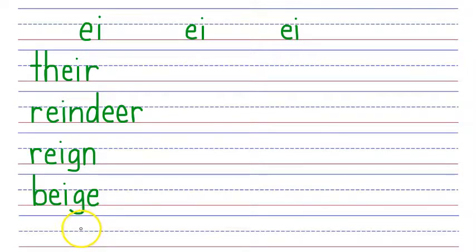Next word: surveil. To surveil is to keep under close watch. Surveil is spelled with an S that says S, a UR that says ER, a V that says V, an EI that says A, and an L that says L. S, UR, V, EI, L. Say it fast: surveil.